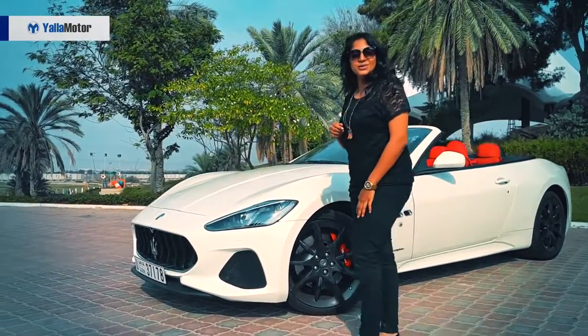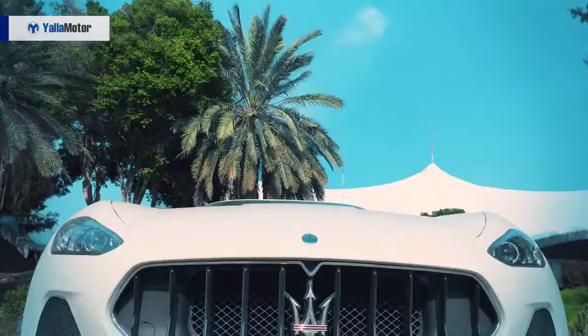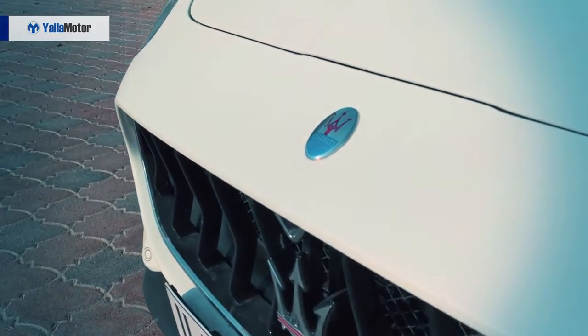Coming over to the front, we have the new grille. You must know that these models have been around for 10 years. What's different? Very subtle changes — from an oval-shaped grille previously to now a hexagon-shaped one. Trident right in the middle again.